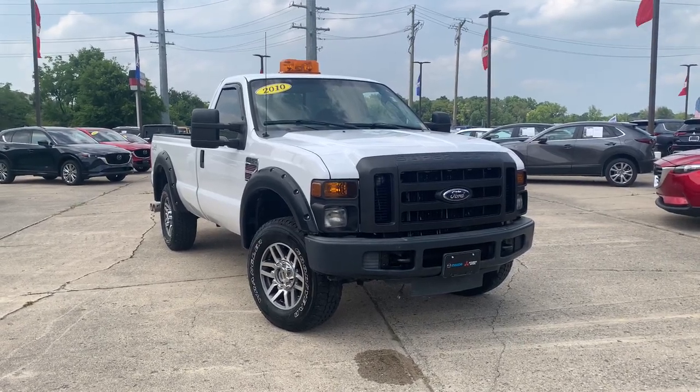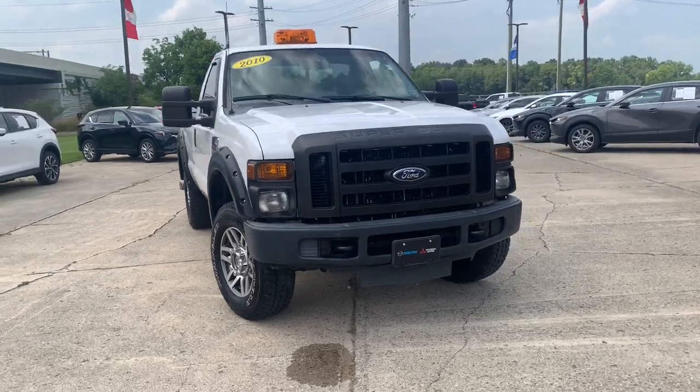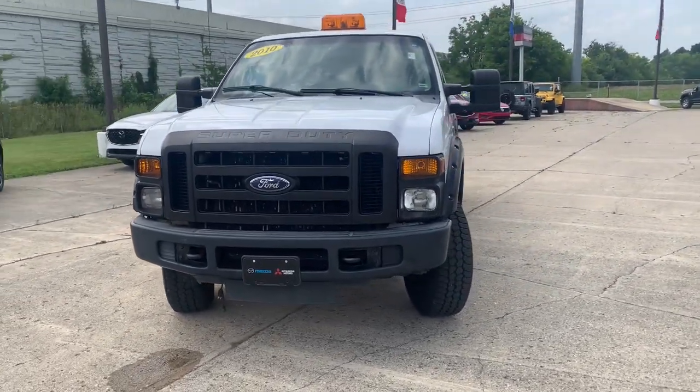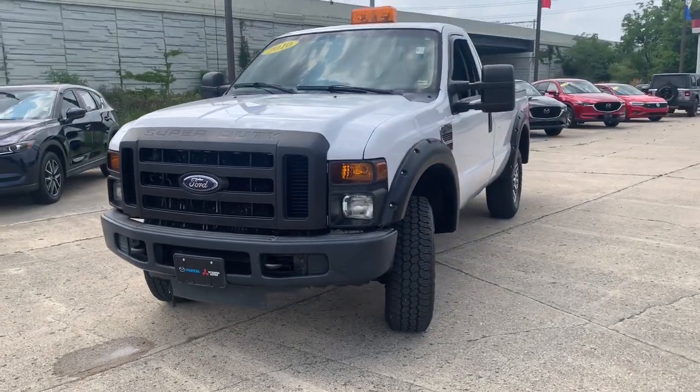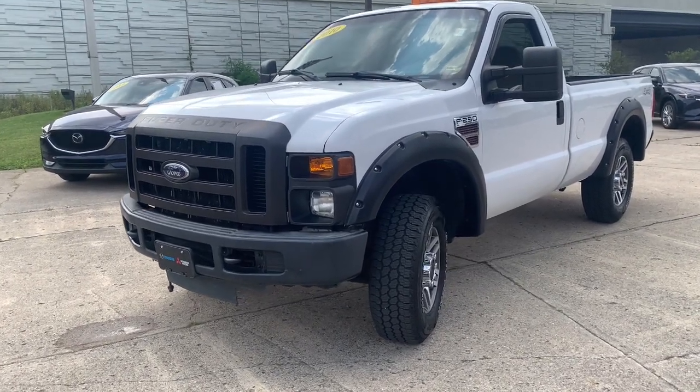Your next car could be the 2010 Ford F-250. With less than 90,000 miles on the odometer, this vehicle provides excellent value. Here's a tough, fully capable Ford F-250 that's ready to help you get demanding jobs done safely and with ease.